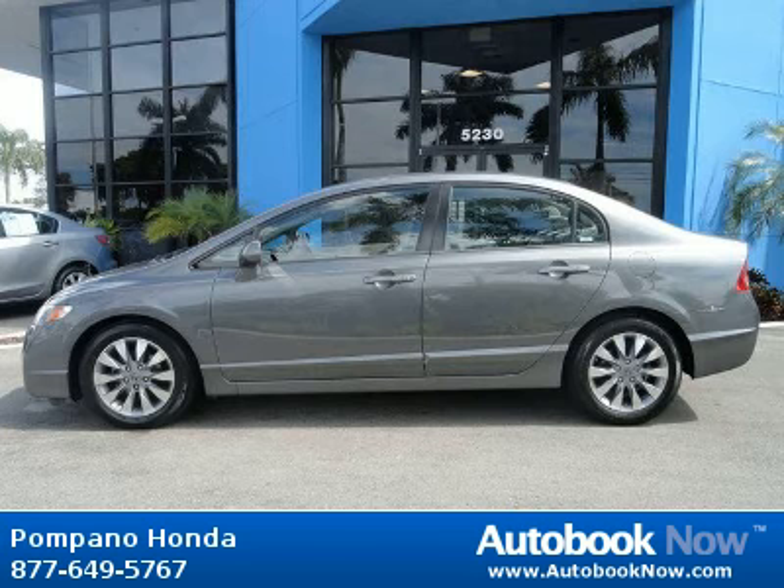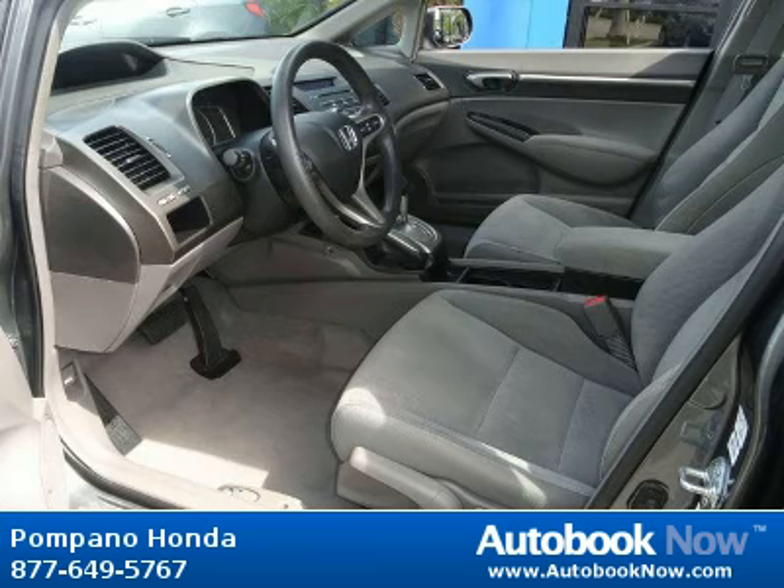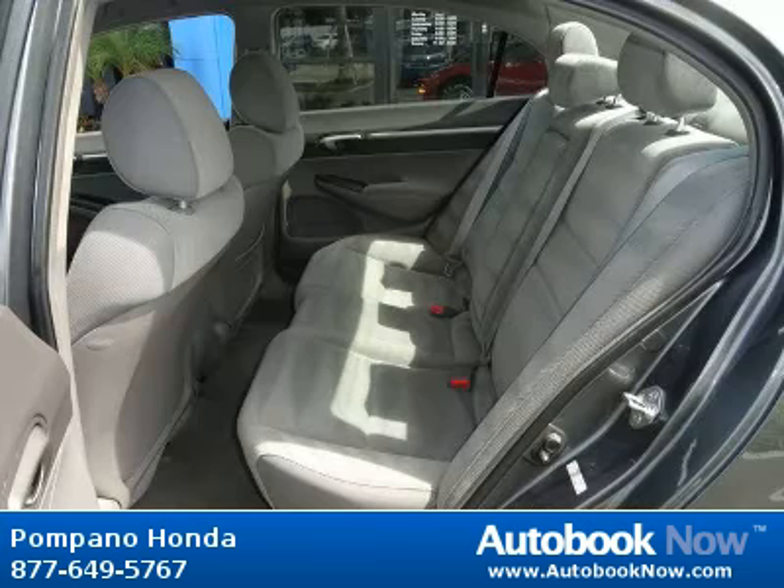This 2009 Honda Civic is available at Pompano Honda in Pompano Beach, Florida. This Civic has a beautiful gray color and it has 35,000 miles on it.